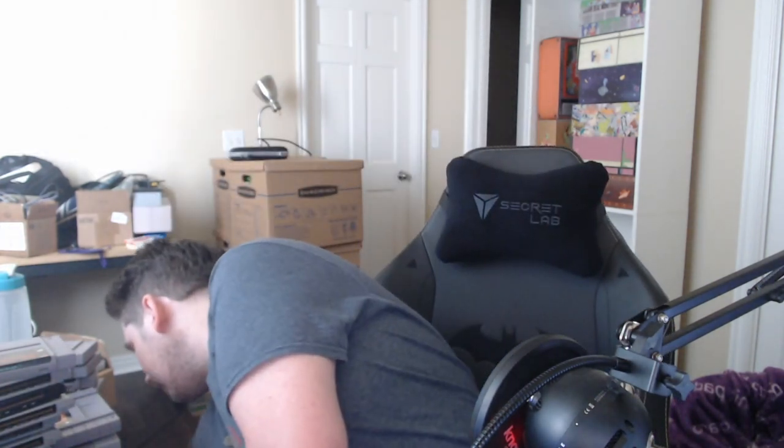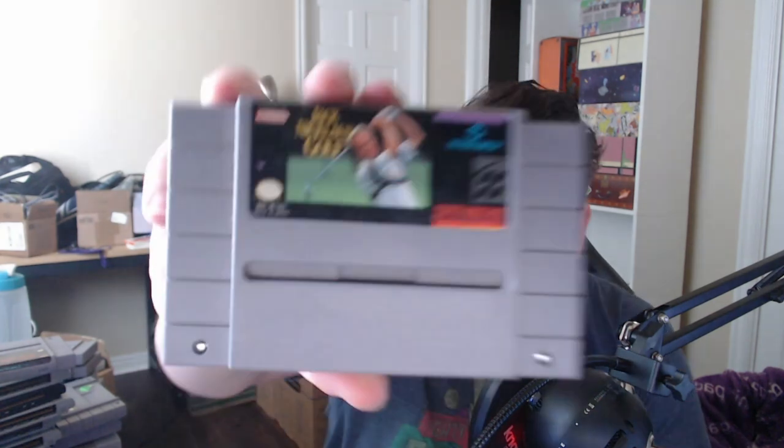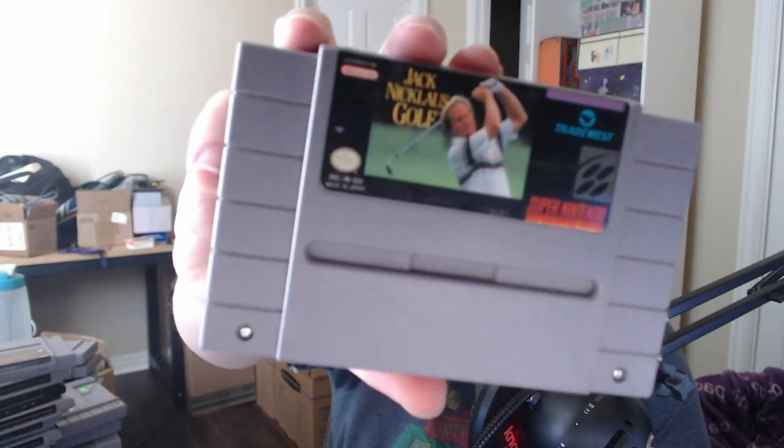Mario Golf — did not know I had this. If you would have bet me money I would have said I don't have Mario Golf. This game is super underrated — if you haven't played it, emulate it or get it. Super James Pond — great platformer, so fun.